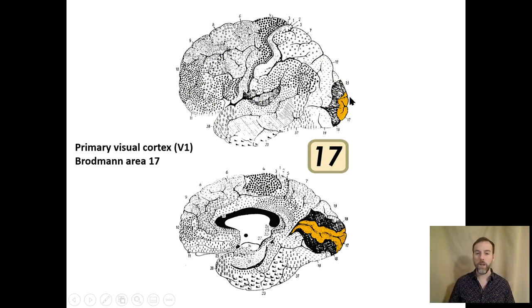This view has the primary visual cortex highlighted. On the surface of the brain, there's just a little bit visible on the back, but in a cross-sectional view, the primary visual cortex extends deep within the cortex. It's sometimes called V1, or the calcarine fissure — named after the fissure it straddles — or the striate cortex. It's also known as Brodmann's area 17.